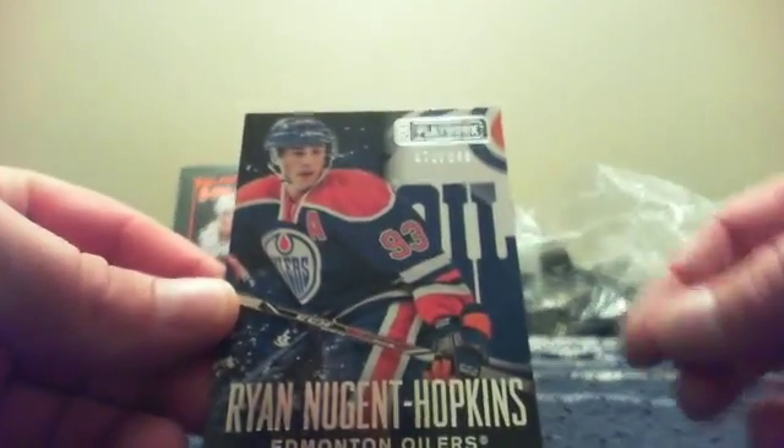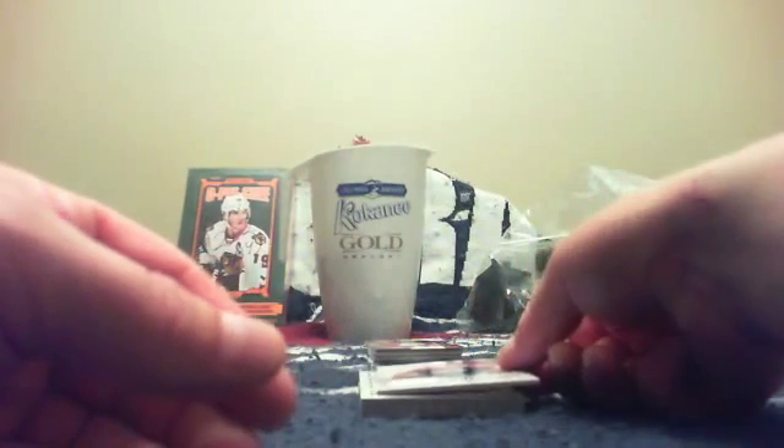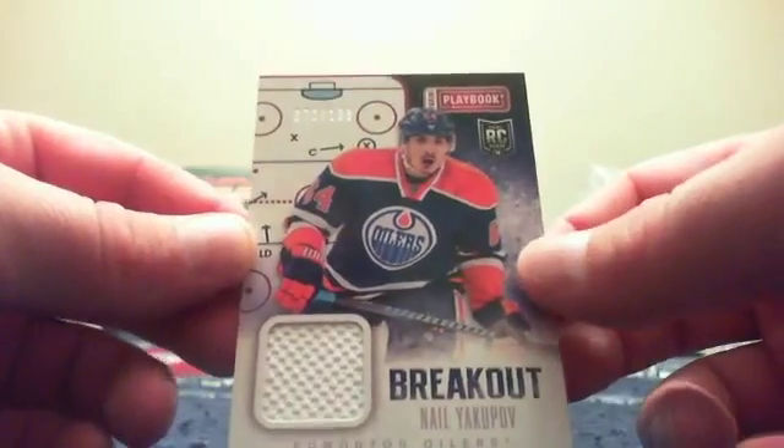We got a limited edition right off the bat. It is a single booklet. First up is a base card of Ryan Nugent-Hopkins, numbered 70 of 249. We have a limited edition jersey of Matt Stajan, numbered 73 of 99. Then we have a breakout rookie jersey, numbered 72 of 199, of Nail Yakupov. There you go Aaron.